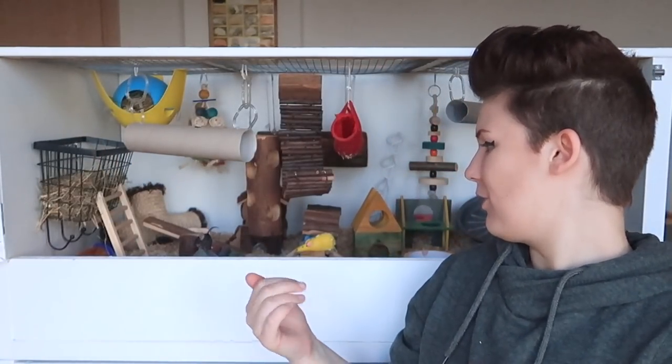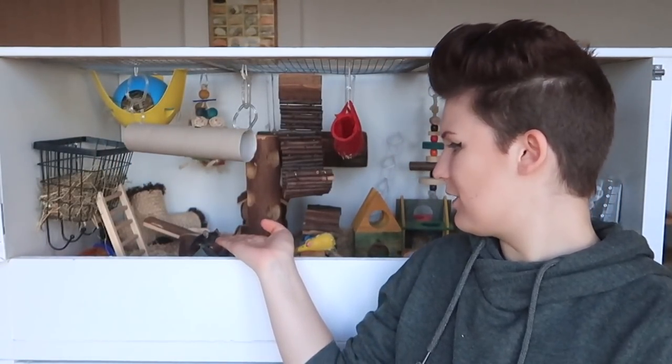That is Zinc's cage done — finished, cleaned, looking lovely. He seems pretty happy with it, exploring everything that's going on and all the differences. Hi buddy!